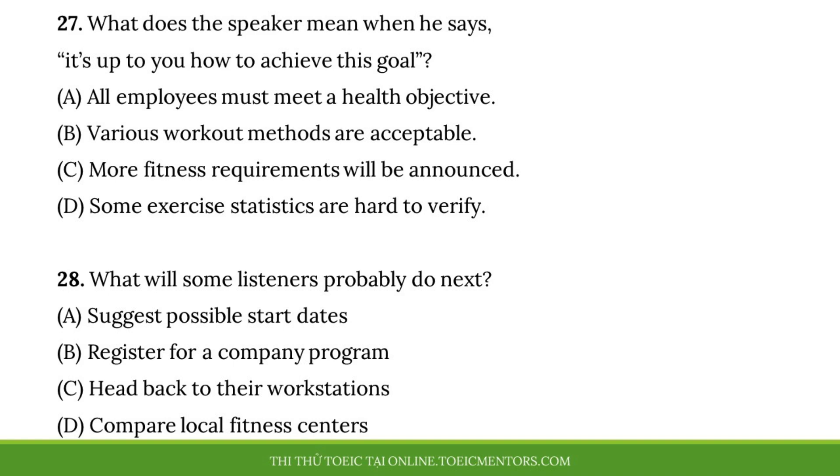Questions 27 and 28 refer to the following instructions. Our office is going to begin a health campaign soon that will encourage employees to be physically active. The campaign is called Ready to Move. Participating workers will be asked to wear a special fitness tracking wristband to measure the amount of exercise done each month, and those who meet a certain target will get a $50 incentive. Of course, it's up to you how to achieve this goal. Not everyone enjoys running, for instance. There's biking or swimming too, whatever suits your needs. Now, I'd like those who are interested to come up here and sign up on this sheet.